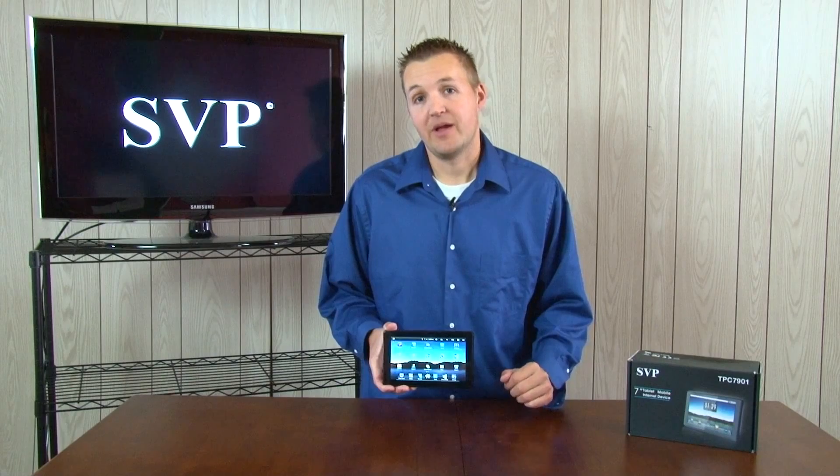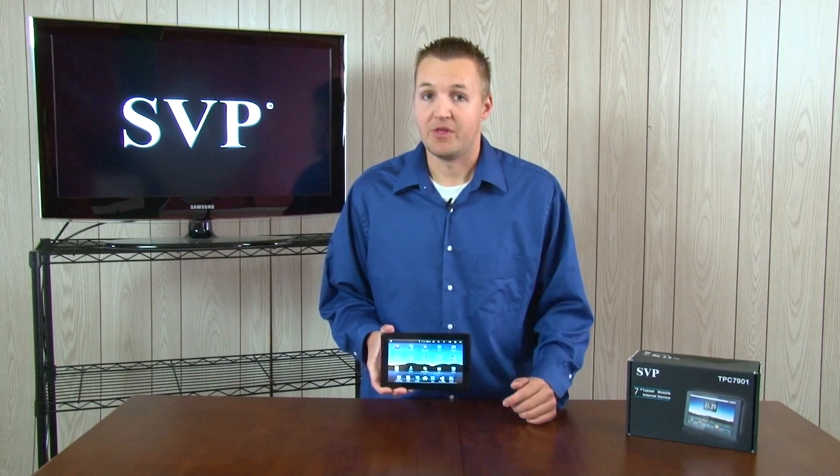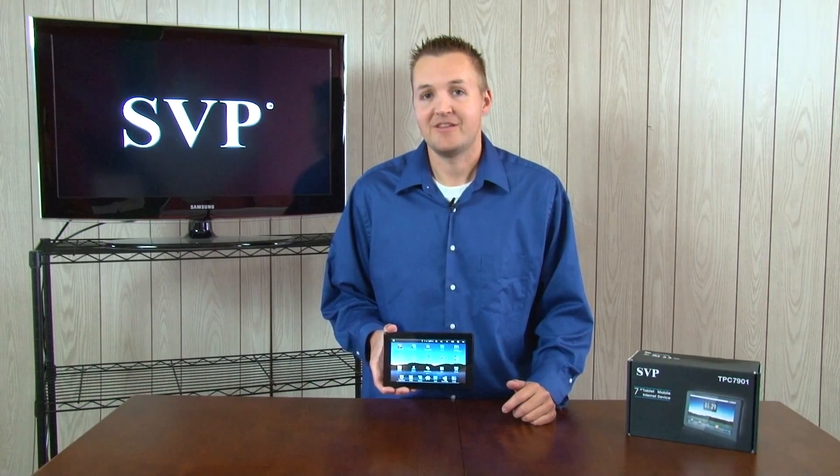With an impressive 8-hour battery life listening to music, or 5 hours of web browsing, you will be happy with the all-new SVP Internet Tablet.